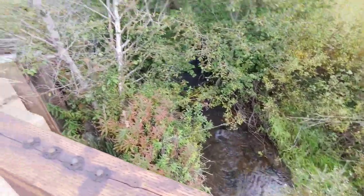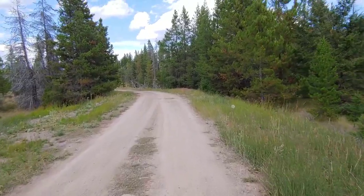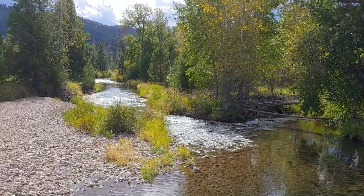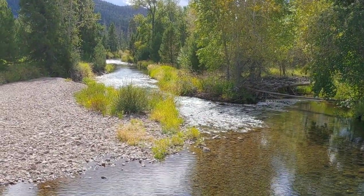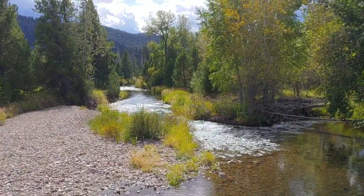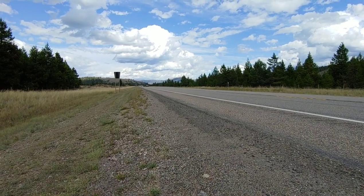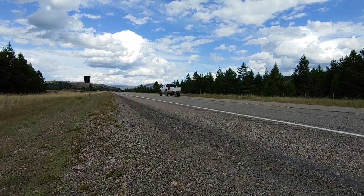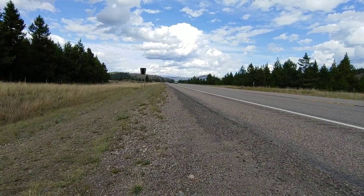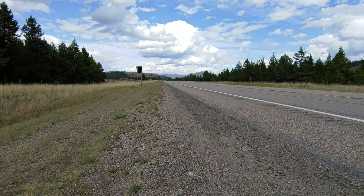Good to see flowing water around — definitely makes me feel much better. Almost to the highway too. Just made it to the highway. Not too much action coming the way I wanted, but I hold out hope — I'm only 0 for 1 right now, so hope is still high.